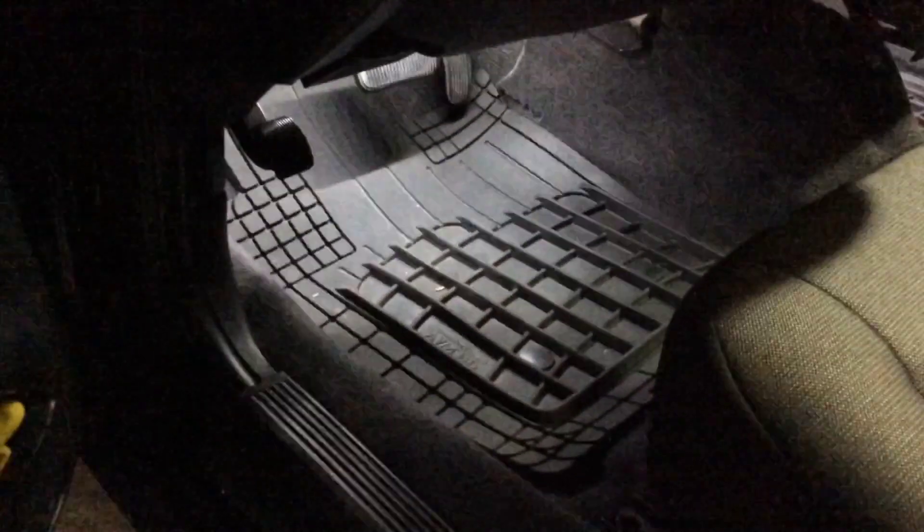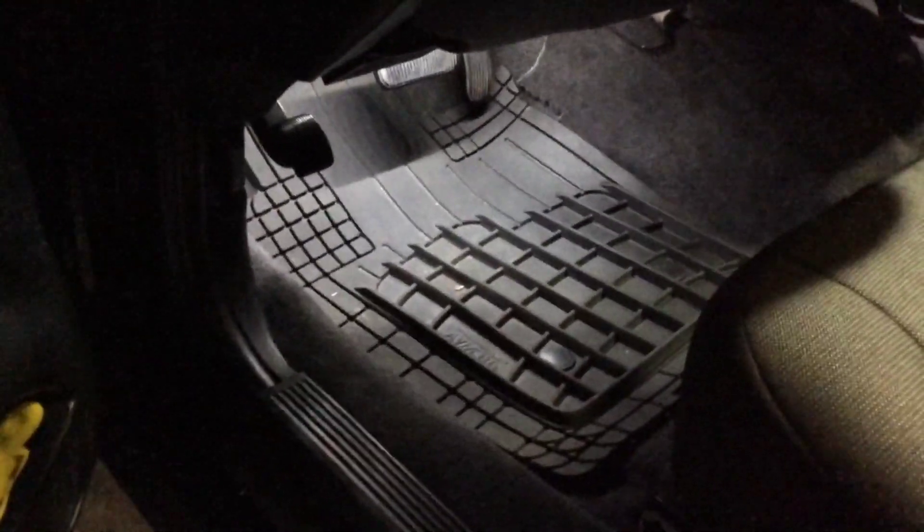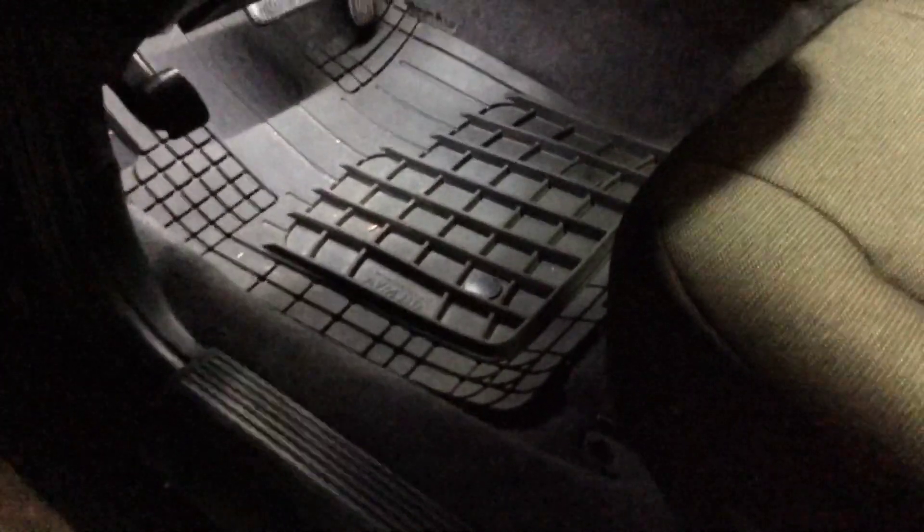Moving to the inside — WeatherTech floor mats and some footwell lighting as well. This vehicle as a P71 came with a rubber interior, but I went ahead and bought new carpet and laid it over the rubber flooring, so it really insulates the vehicle well for sound.